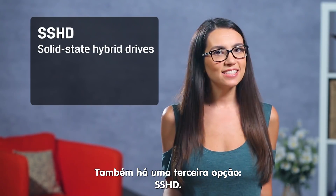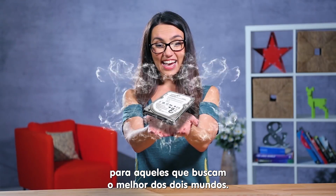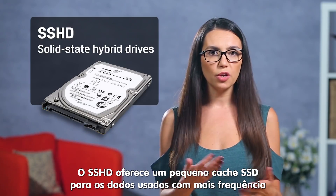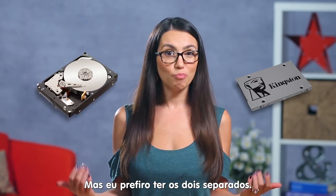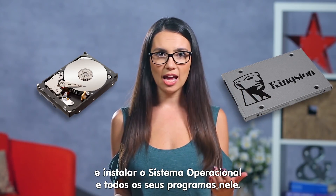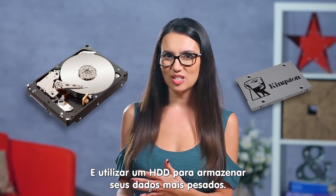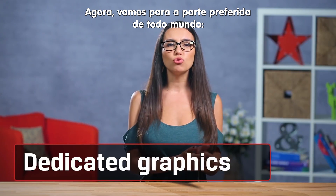Then there are SSHDs, solid state hybrid drives, for those who want the best of both worlds. SSHDs offer a small SSD cache for frequently used data and a mechanical drive for the rest. I personally like to have both in a build — you can use an SSD as your main drive, install your programs and OS on the SSD, and use an HDD for your file storage. Speed at a price that won't kill you, but still has tons of storage.